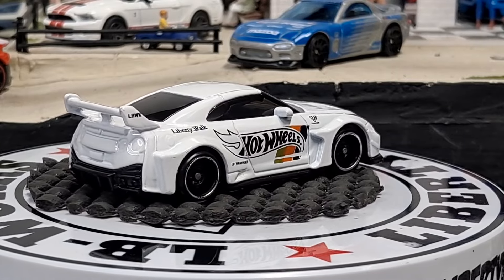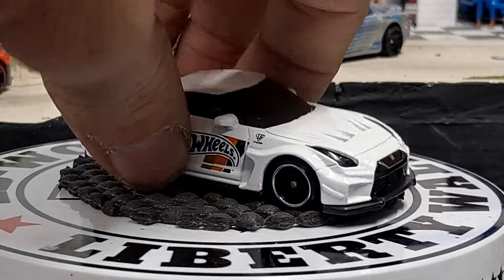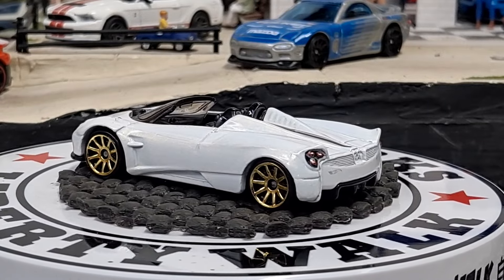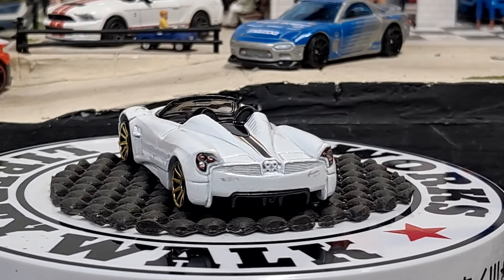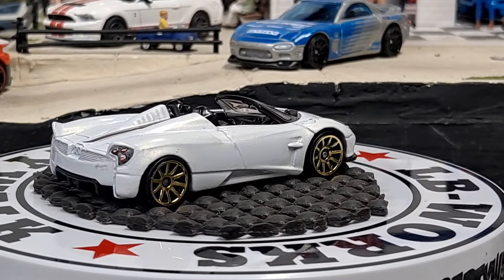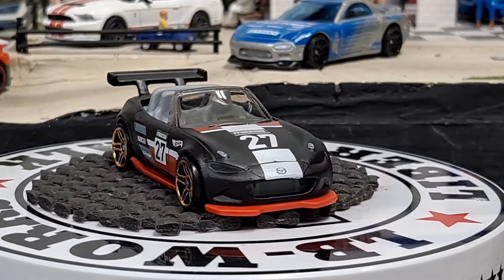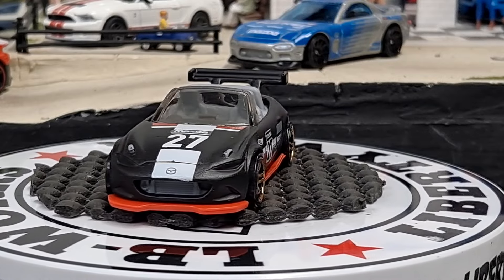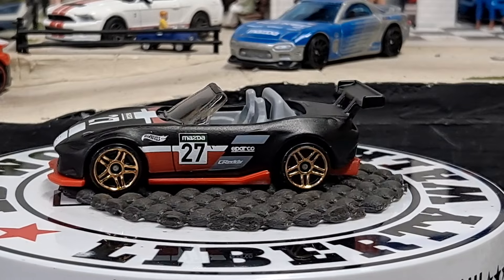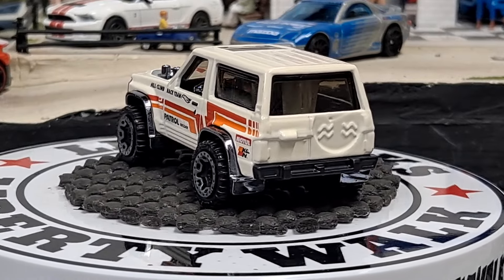Next up we got a 2017 Pagani Huayra Roadster. There will still be a few euros sprinkled through the other ones, but after this stack most are gonna be American. 2015 Mazda MX-5 Miata in black — like a flat black — looks pretty cool. Definitely running out of room. Then we have a Nissan Patrol Custom — really freaking awesome looking one too, really enjoy this little casting. We got a Fiat 500e in like a teal.